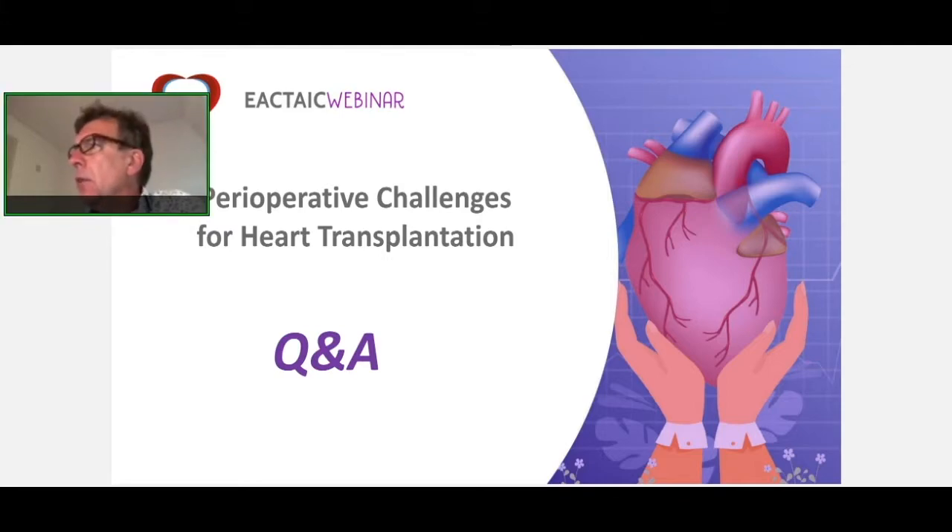The first question is to my colleague Dr. Martin: Is NRP for DCD heart procurement actually possible under UK medical law currently, Nandy?